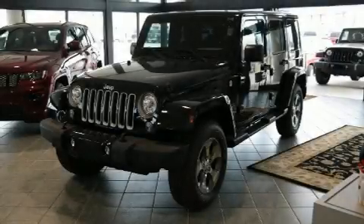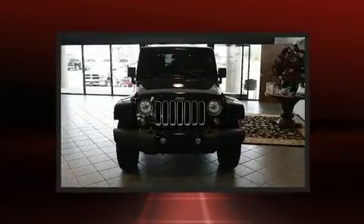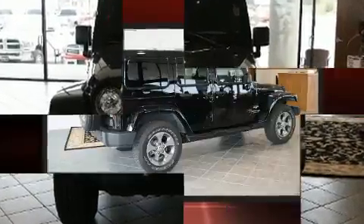Take command of the road in the 2018 Jeep Wrangler JK with less than 10,000 miles on the odometer. This four-door sport utility vehicle prioritizes comfort, safety, and convenience.